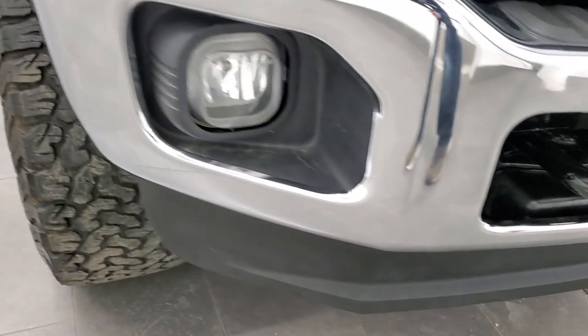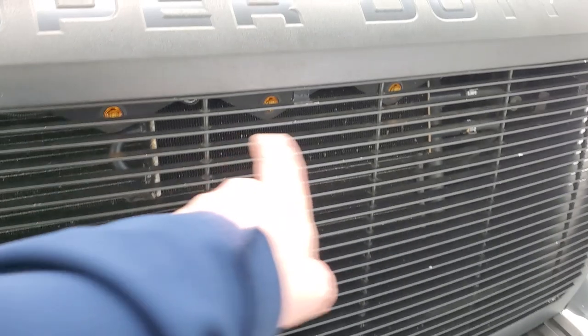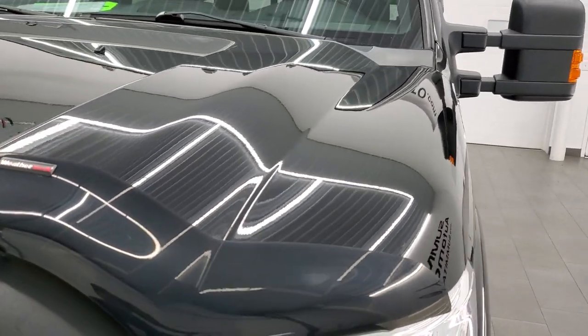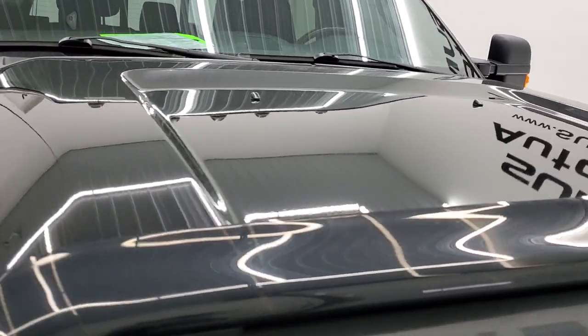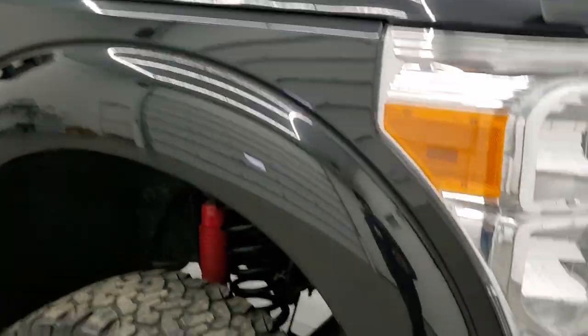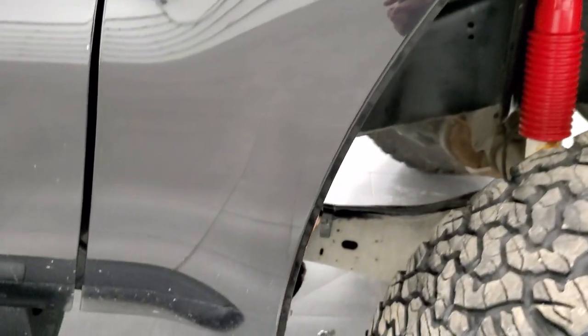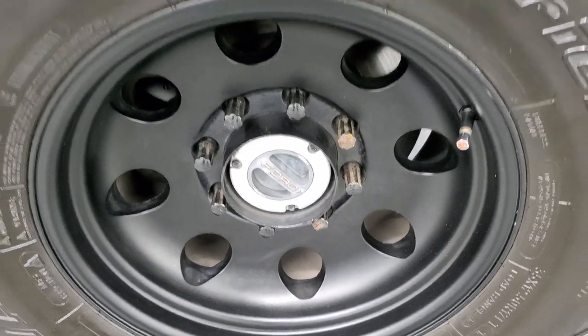Didn't see any dents or dings. Has the factory fog lights and an aftermarket grill, and those lights do light up — we'll turn all the lights on at the end of the video. Comes with a nice WeatherTech bug shield and the hood is in excellent condition. Does have the cab lights up top and the passenger side front fender is in excellent condition. The passenger side rim is in pretty nice shape as well.